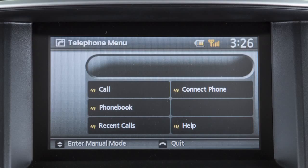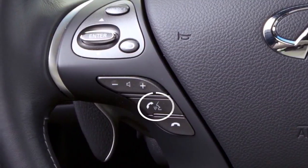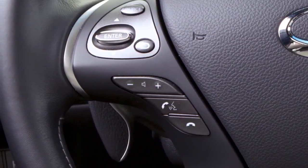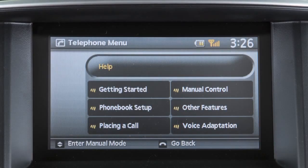It is not necessary to wait for the system to finish speaking. Simply press the phone send button a second time when the system is giving audio voice commands. You can speak a command once the tone sounds. This procedure can be repeated any time you wish to interrupt the voice prompt.